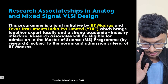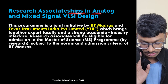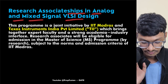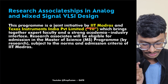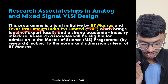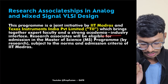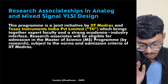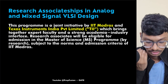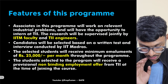This program is essentially Research Associateships in Analog and Mixed Signal VLSI Design. It is a joint initiative by IIT Madras and Texas Instruments India Private Limited, which brings together expert faculty and a strong academia-industry interface. Research associates will be eligible for admission into the Master of Science program at IIT Madras.